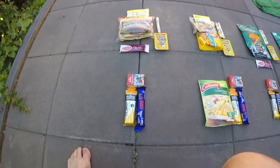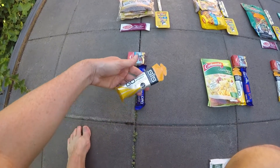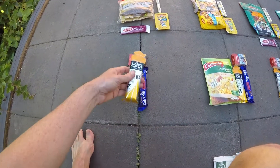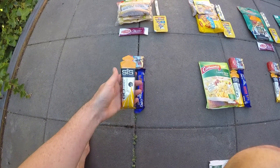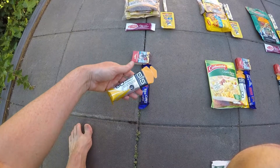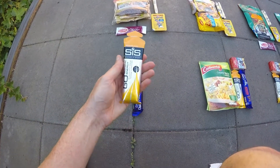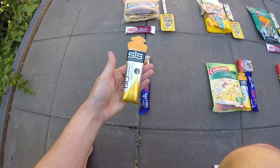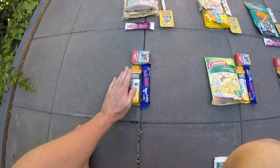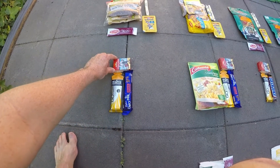For snacks I've got these SIS isotonic energy gels — you don't need water with these, you just crack open the top and suck it down and it gives you that little bit of an energy kick. I come from a cycling background so these energy supplements are really good. Also a chocolate bar and a little pack of sultanas.